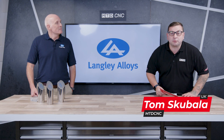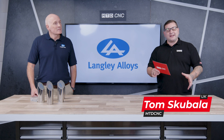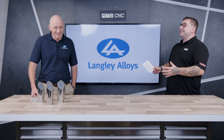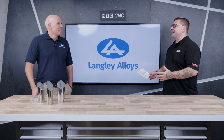In today's Tech Corner, I'm here with Rodney from Langley Alloys and we're going to take a bit of a dive into alloy 718. But what is alloy 718? This is where you come in with your expertise. So give us a bit of an insight into 718.